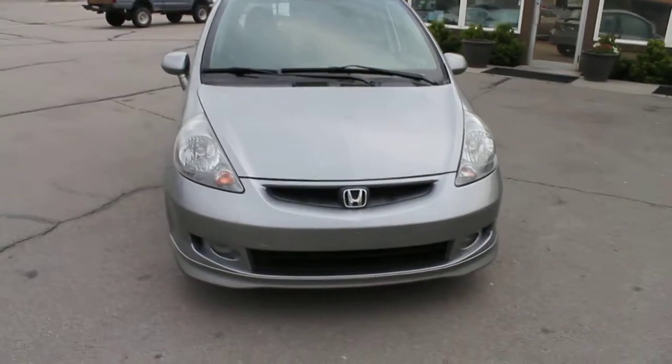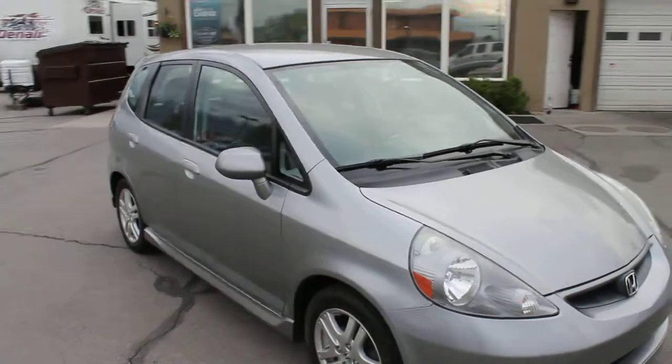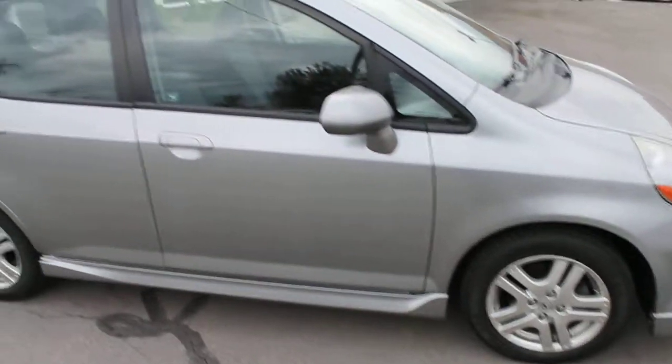This is a 2008 Honda Fit, a little manual transmission, fuel efficient, with the Honda name. Got great little alloy wheels on this and good tires.